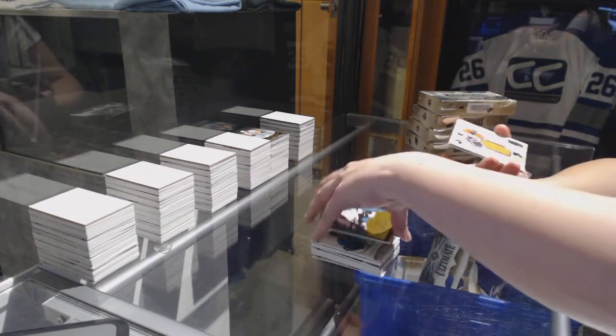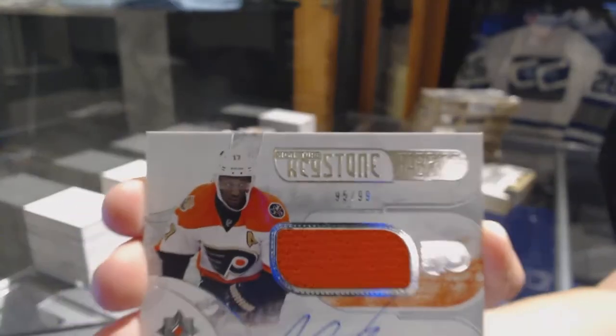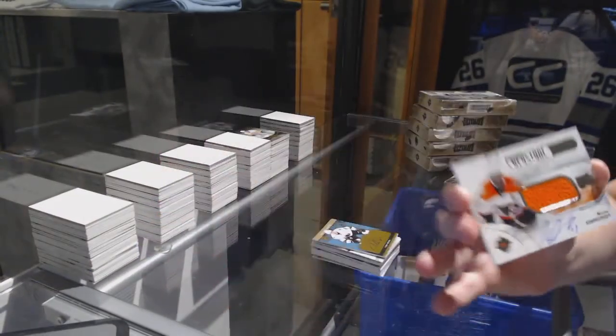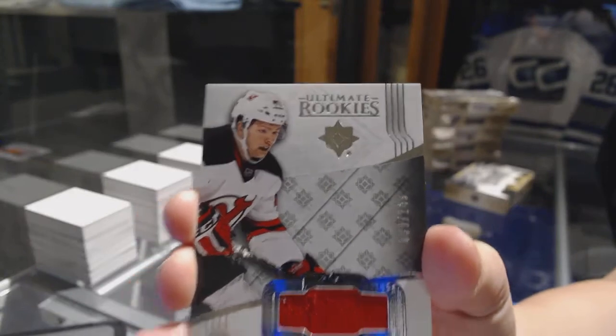And remember, if anybody wants to get anything graded, let me know. Keystone Fabrics jersey auto number 299 for the Philadelphia Flyers, Wayne Simmonds. And a rookie jersey number 249 for the New Jersey Devils, John Quenneville.